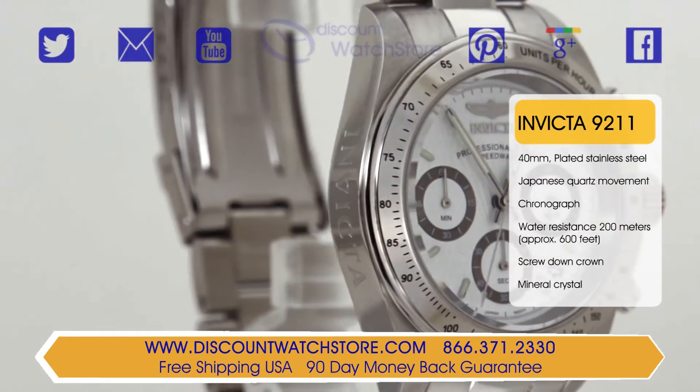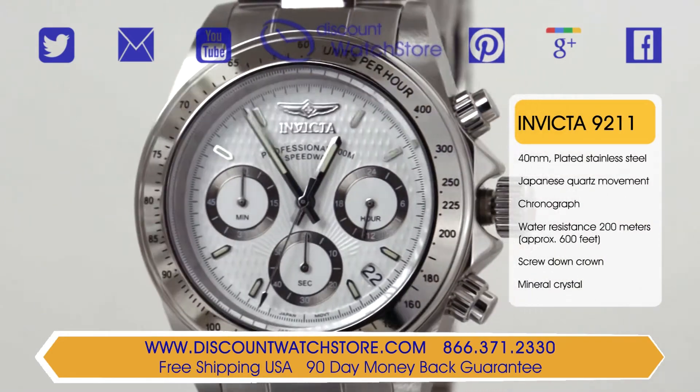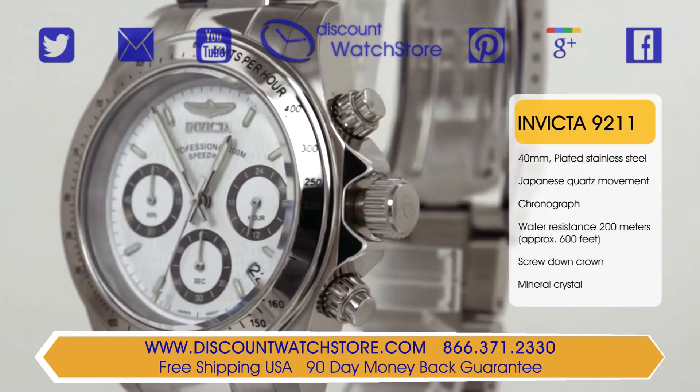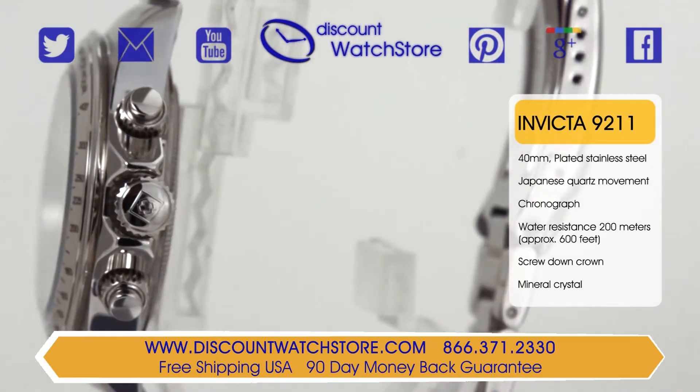The case of this magnificent piece is sized at 40mm with a 14mm case thickness. The case is that thick to house the chronograph function, made from a combination of brushed and polished stainless steel.